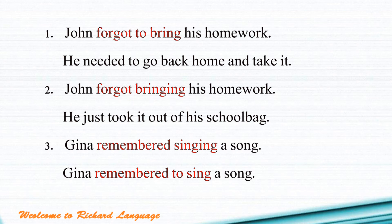Now: 'Gina remembered to sing a song.' Remembered to sing means Gina will sing a song — she hasn't sung it yet. She remembered that she needs to do it, maybe in three minutes, but she hasn't done this action yet.